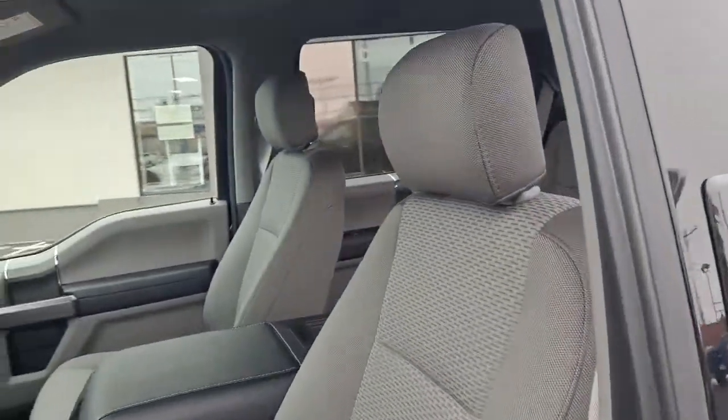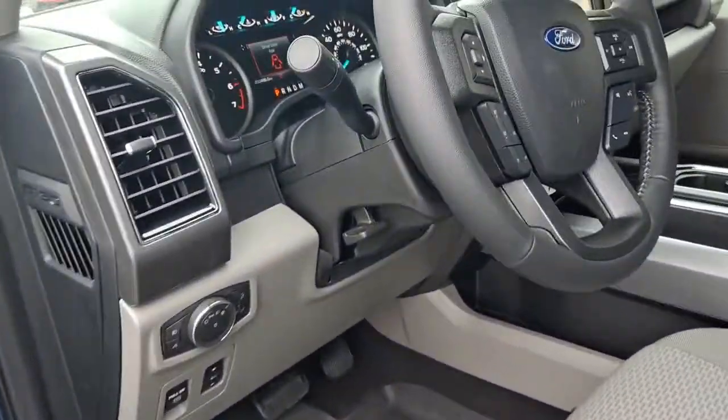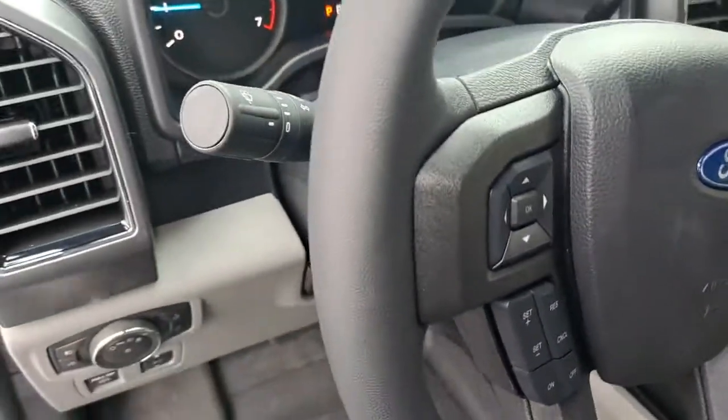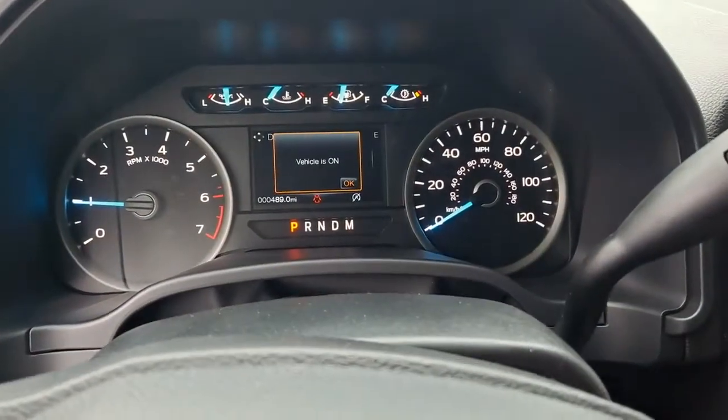Easier than ever to use, this truck is designed to maximize productivity on the road, trail, or job site. These are just some of the great options this vehicle comes with: keyless entry, four-wheel drive, and fog lamps.